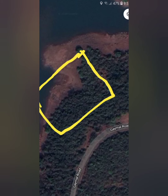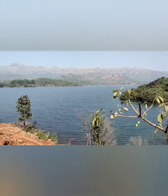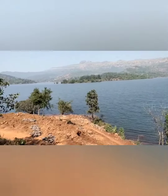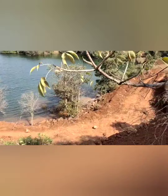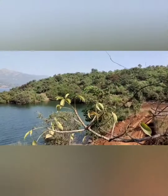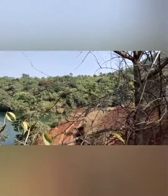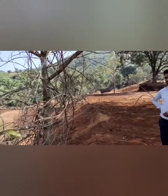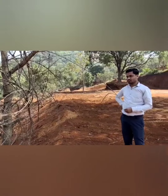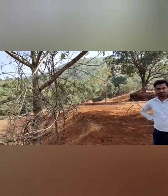See the actual videos which our team has taken on the site. You can see the development happening over the site, the lush green mountains, and the trees everywhere.